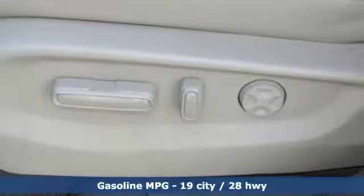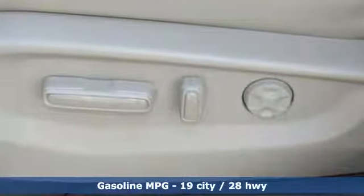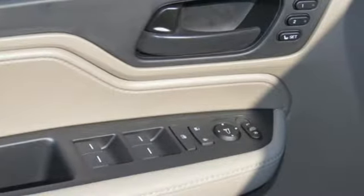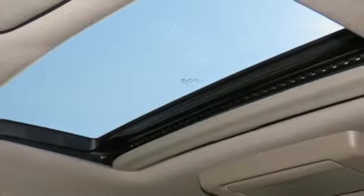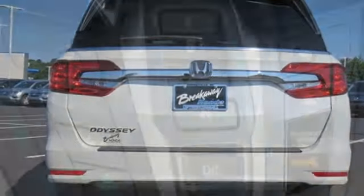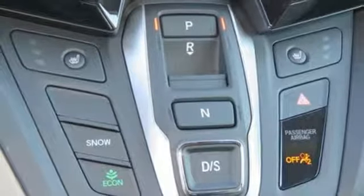Bluetooth streaming audio, smart entry key, front heated leather bucket seats, smart vent seat-mounted airbag, Apple CarPlay and Android Auto, dual zone climate control, V6 engine, power sliding and tilting sunroof, four-wheel anti-lock disc brakes, and power heated mirrors.